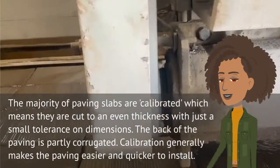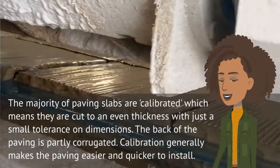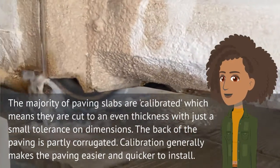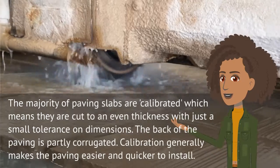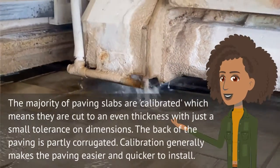The majority of paving slabs are calibrated, which means they are cut to an even thickness with just a small tolerance on dimensions. The back of the paving is partly corrugated. Calibration generally makes the paving easier and quicker to install.